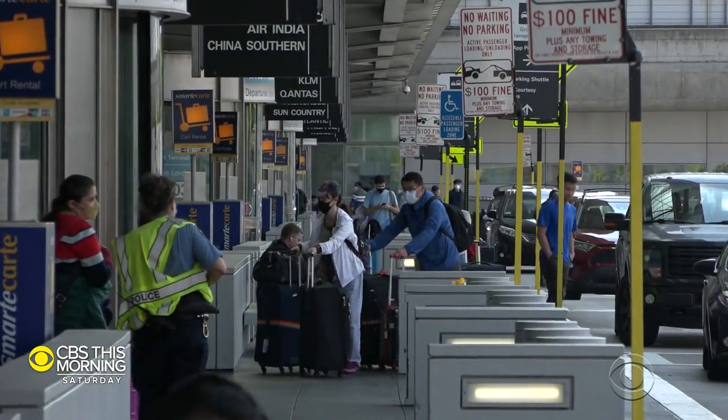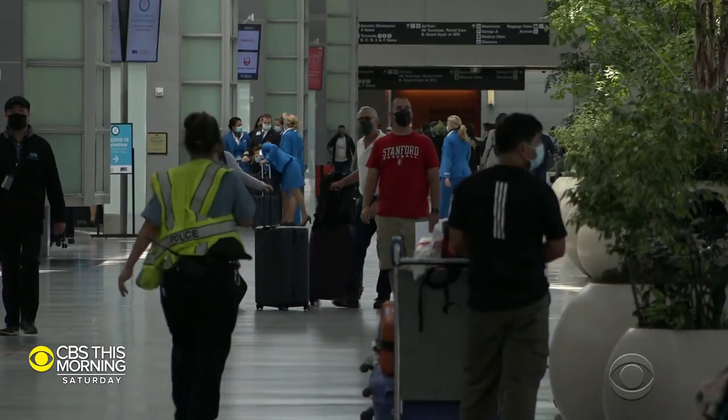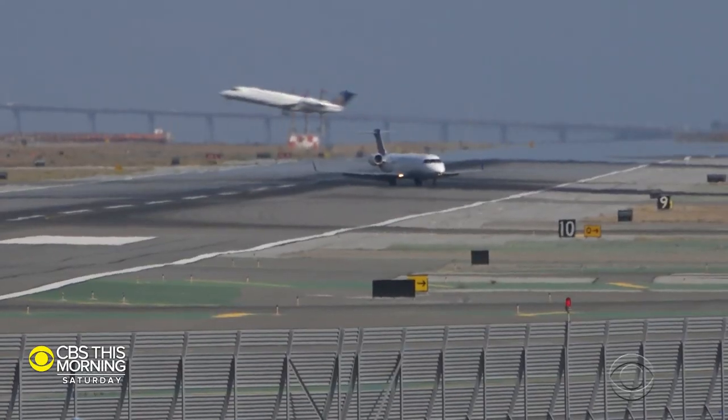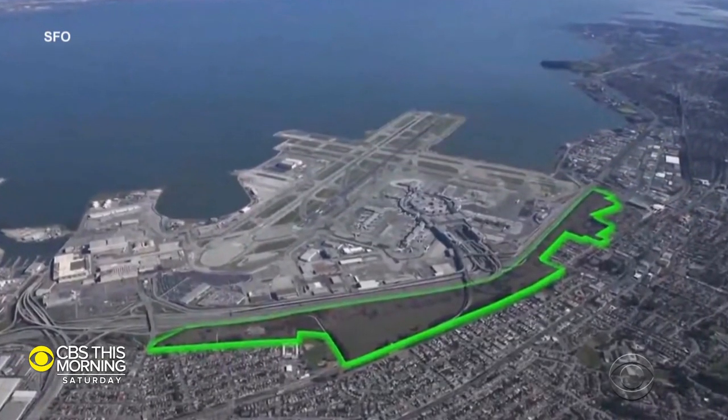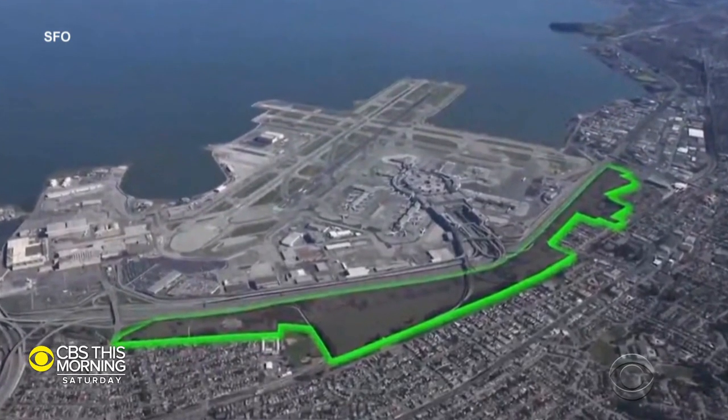The unsuspecting travelers who get on and off 1,300 flights here a day would surely be surprised to learn of the lengths the airport commission has gone to accommodate snakes. For starters, 180 acres have been set aside and fenced in just for them.